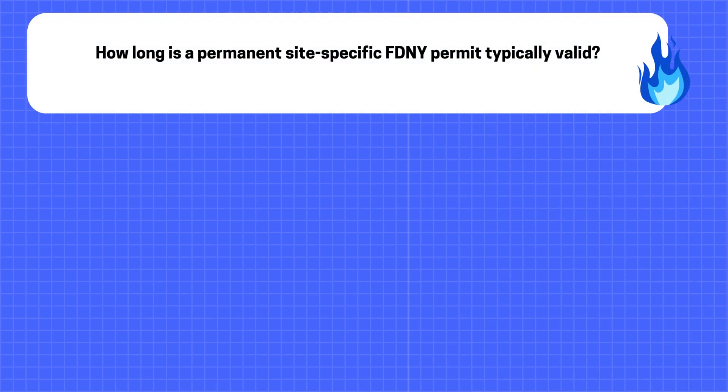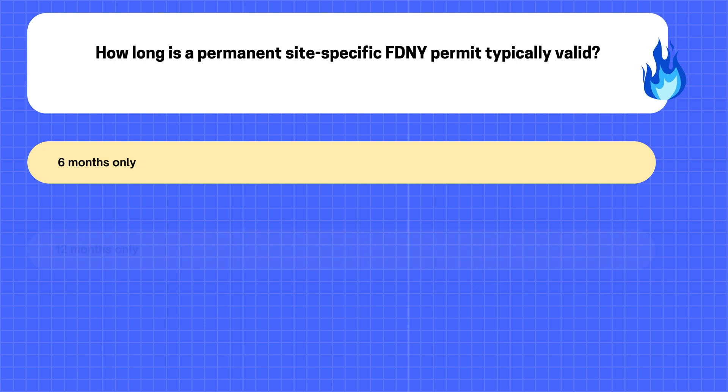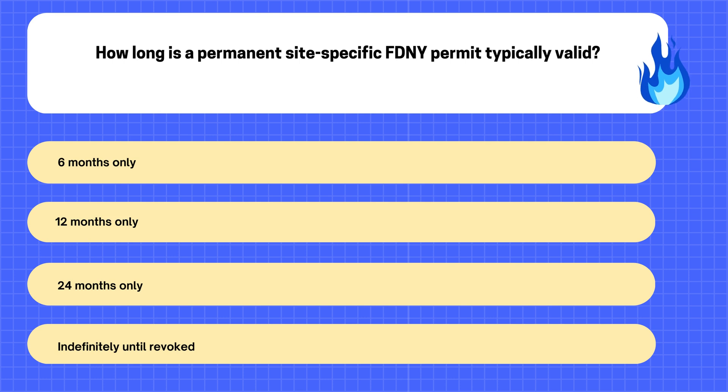20. How long is a permanent site-specific FDNY permit typically valid? A. 6 months only. B. 12 months only. C. 24 months only. D. Indefinitely until revoked.